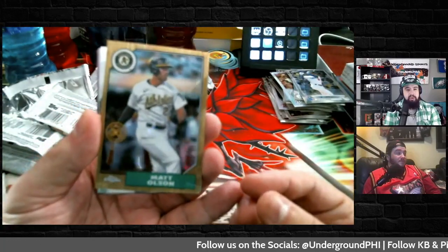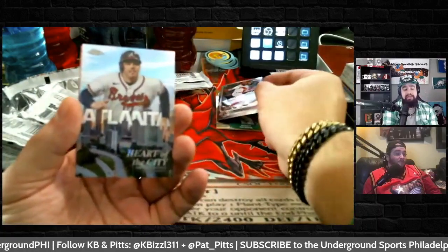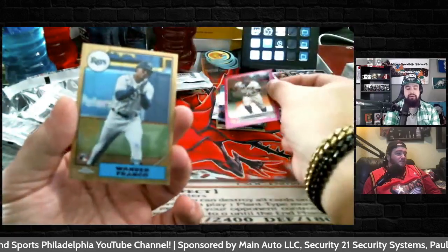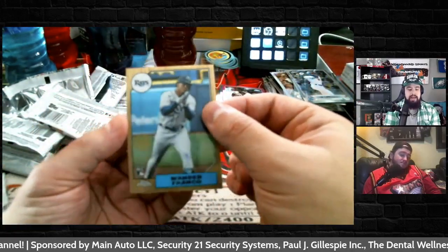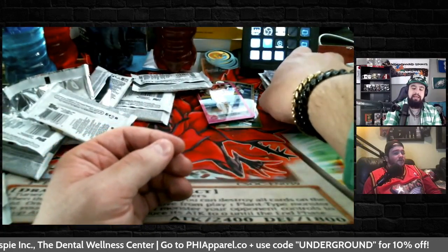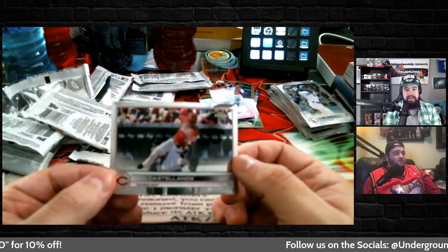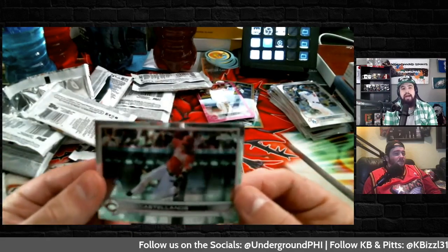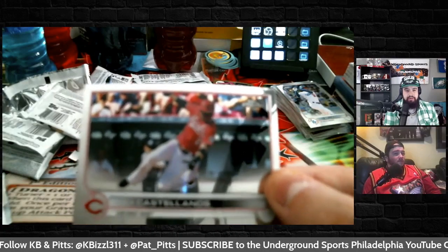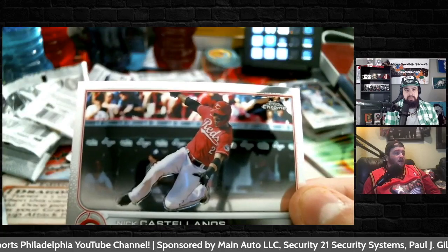Not a bad opening — Topps Chrome, that was very fun. Recap of the hits: the 35th Anniversary Wander Franco rookie card, the Brandon Marsh rookie card, the Heart of the City Freddie Freeman insert, the pink refractor Brandon Crawford, the pink refractor Jesse Winker, and the Nicky C — Nick Castellanos in a Cincinnati Reds uniform. This is historical because this is when Nick became our guy, when he was on the Reds. He started with the Tigers, got traded to the Cubs for half a season, then went to the Reds, and then came to the Phillies.